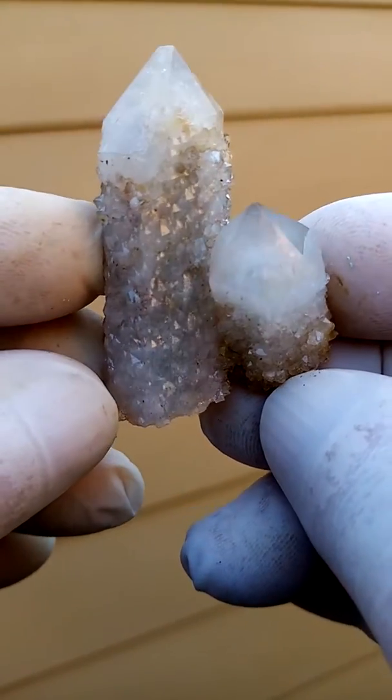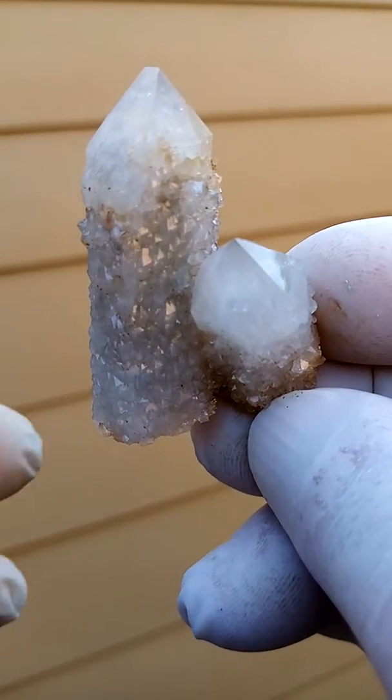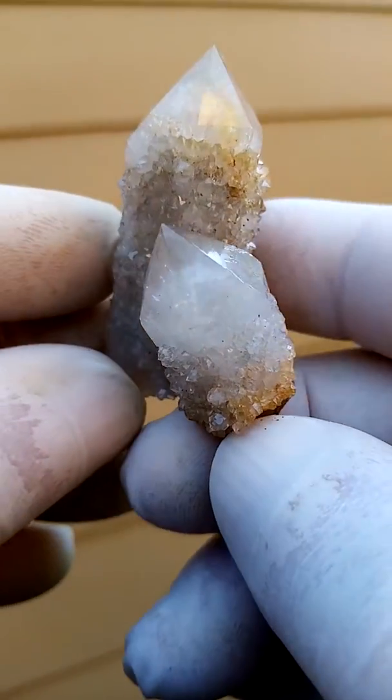A lovely family of our famous Spirit Quartz from Boekenhouthoek, South Africa — not too far from us here in Midrand.